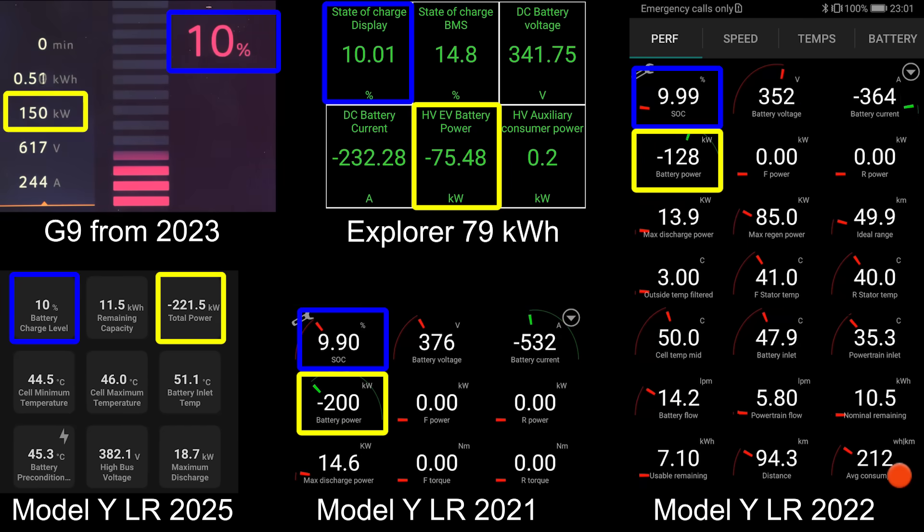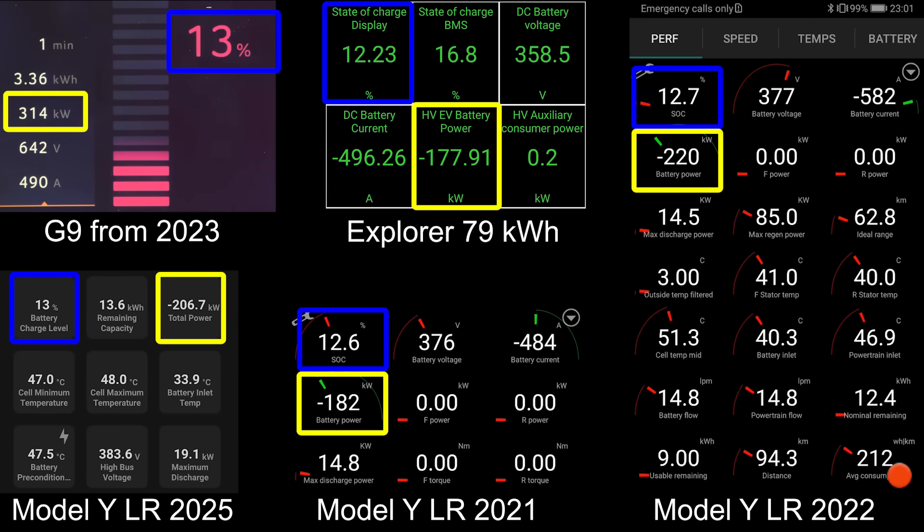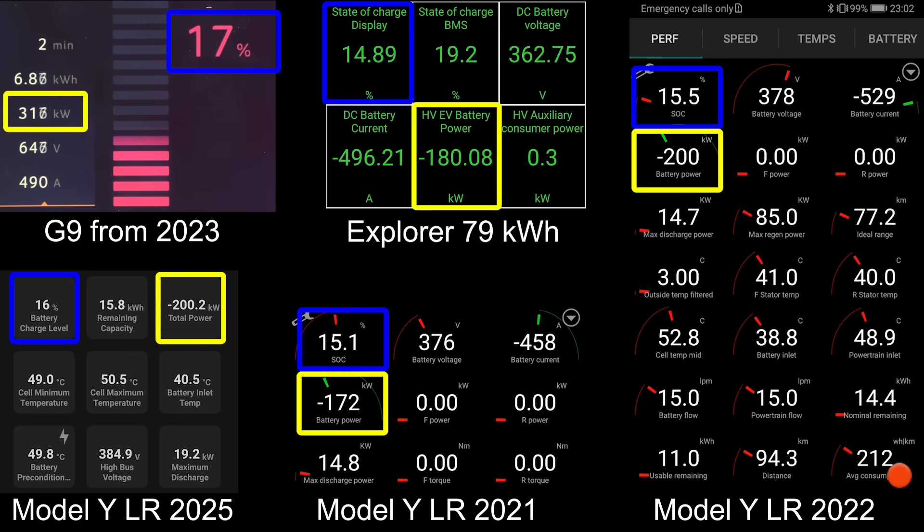We're going to be comparing against an XPeng and also a Ford Explorer on the MEB platform — the 84 kilowatt-hour MEB cars. So we're going to roll the tape now. I found the XPeng G9 as the best I could find. Nowadays, XPeng even charges at 550 kilowatt in China — they are just going so fast.